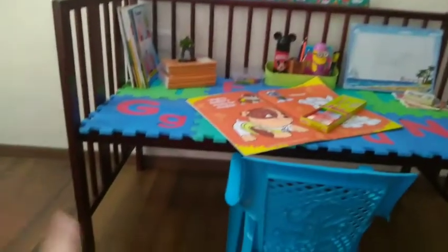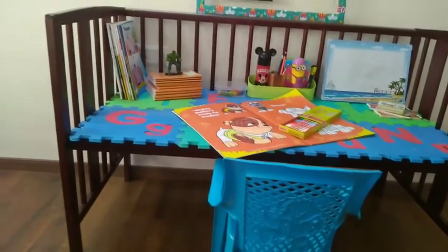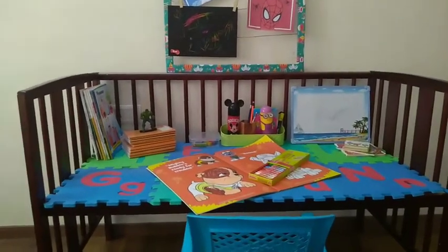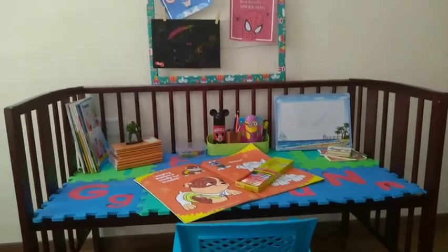There is also good storage space here. I will store the toys here. This is how it looks, and this is how you can transform a baby crib into a study table.